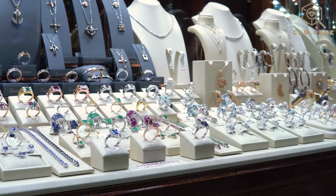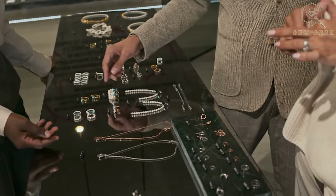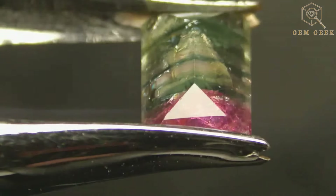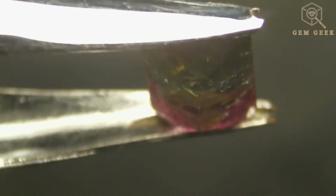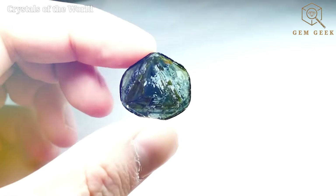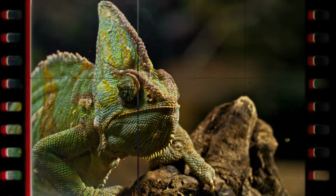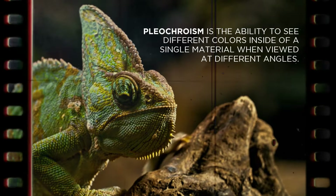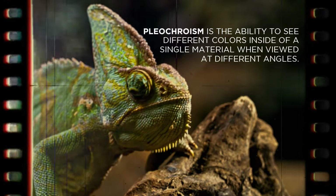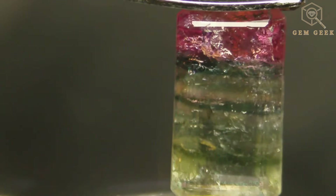Beyond its geological allure, Lidicotite takes center stage in the world of jewelry. Gem-quality crystals are cut and polished to create unique pieces that showcase the gem's vibrant colors and distinct patterns. Let's talk about the magical optical effects. Like a chameleon, it displays optical pleochroism, revealing different colors as you view it from different angles.